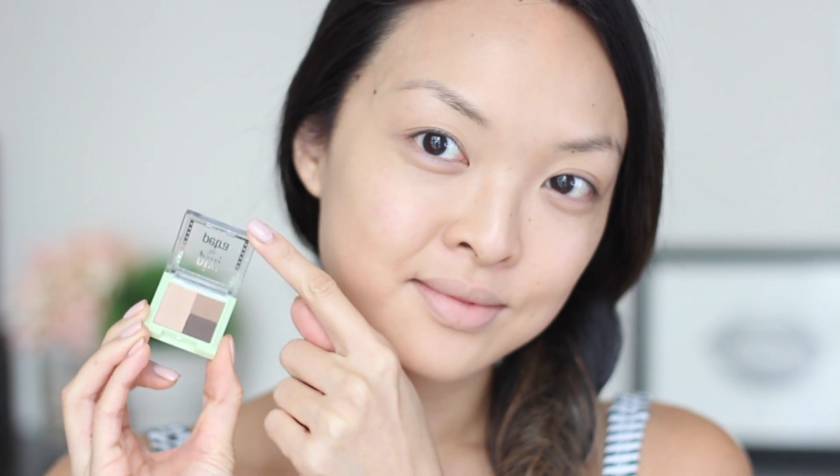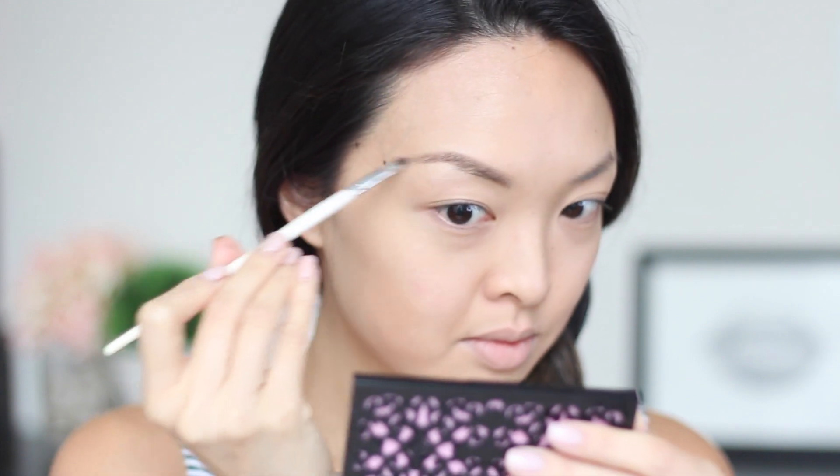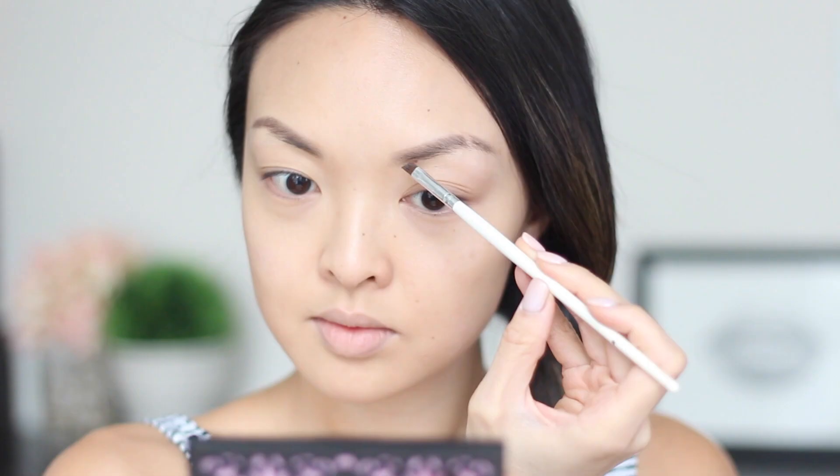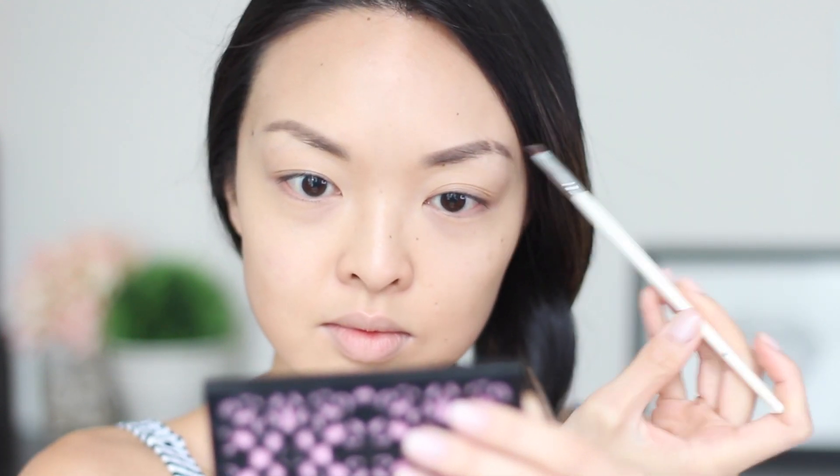For my brows, I'll be using this super cute Pixie by Petra brow powder trio. It comes with three matte shades so you can mix and match and customize a perfect brow color for yourself. What I also really liked about this trio is that I can use the darker shades for any bald spots like my scar, so it's definitely nice to have a few colors to help fill it in.